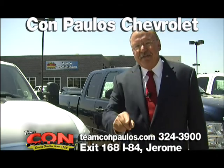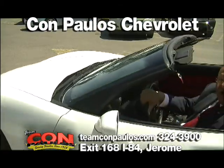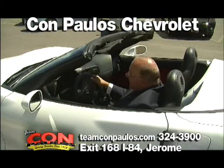You have my word, we will save you money. We're easy to find off the interstate at exit 168 in Jerome.